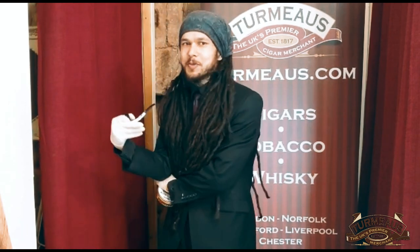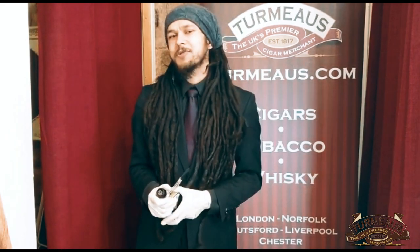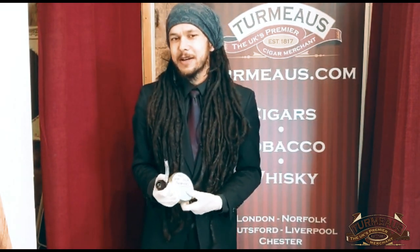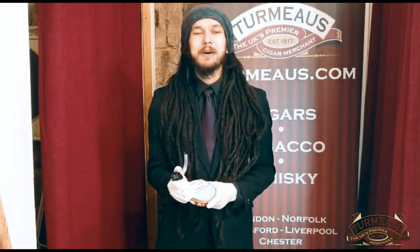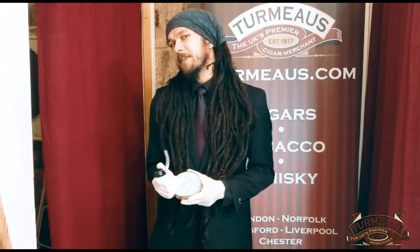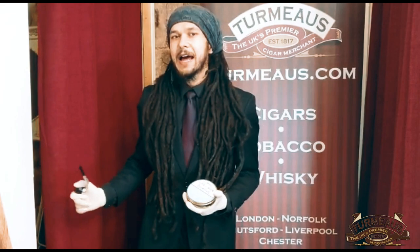This is Callum from Tormos Chester and I'm back with some video reviews. I know things still aren't completely back to normal, but it seems like there's finally a bit of light at the end of this long strange tunnel we've been going down. So I'm going back to doing the thing I know how to do, and that is some pipe tobacco reviews.